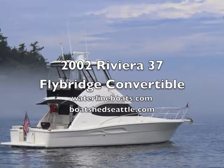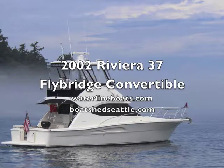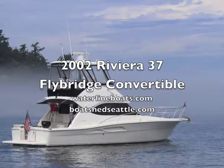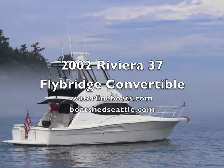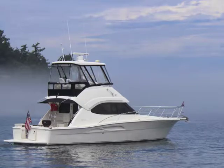This is Scott Helker with Waterline Boats and Boatshed Seattle, presenting a brief video walkthrough of our 2002 Riviera 37 Flybridge Convertible. For complete details and many large format photos, see our inventory page at waterlineboats.com.